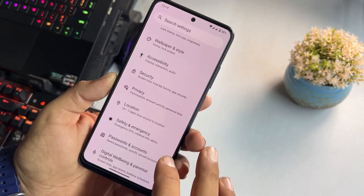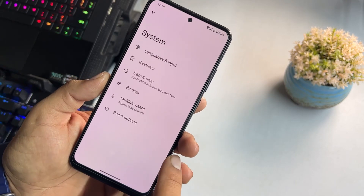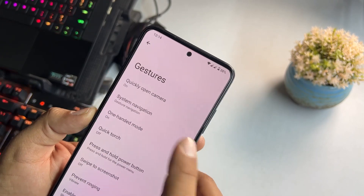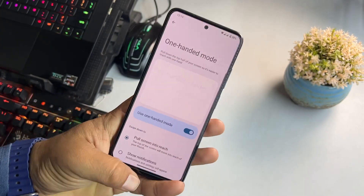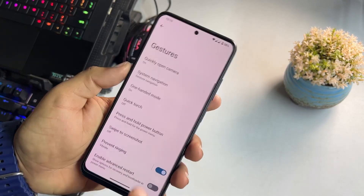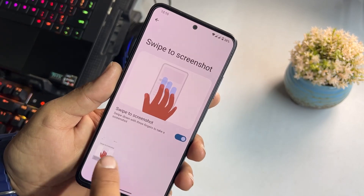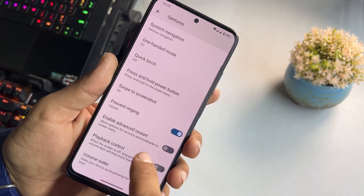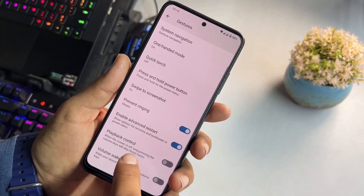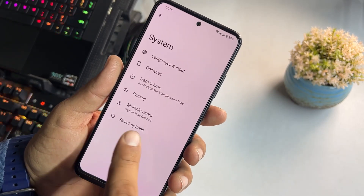We have privacy, location, safety, emergency, passwords and accounts, digital well-being, Google, and System settings. In System under Gestures, we have quick camera launch, system navigation bar, and one-handed mode, which works well — you can operate the whole screen with one hand. There's also press-and-hold power button, three-finger swipe for screenshot, advanced reboot options, and playback controls.